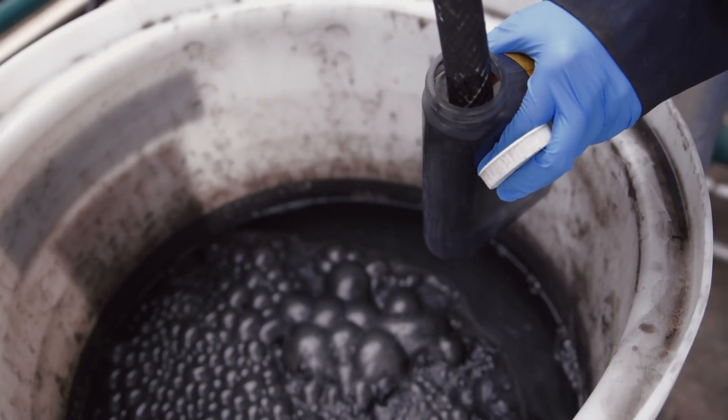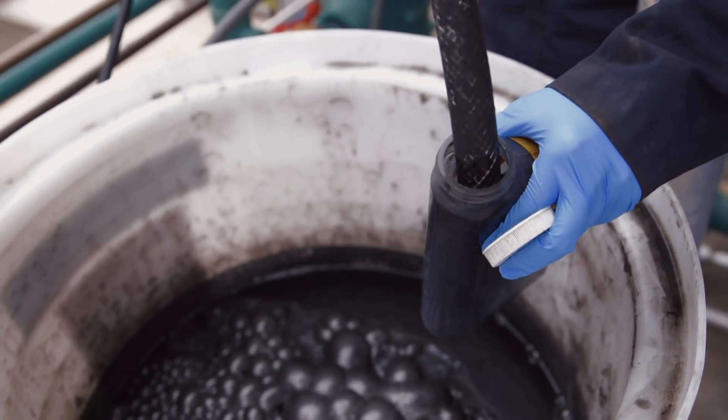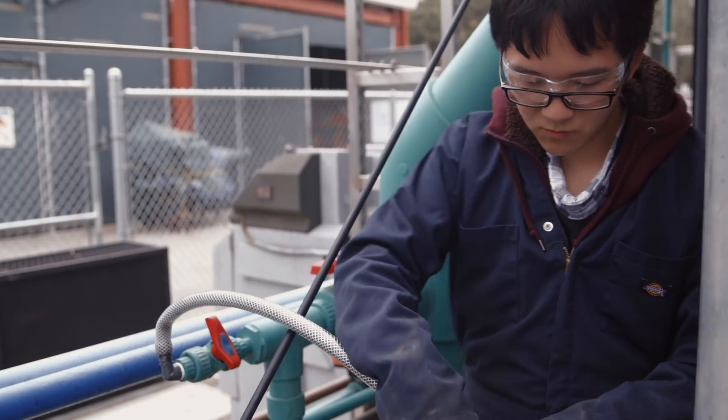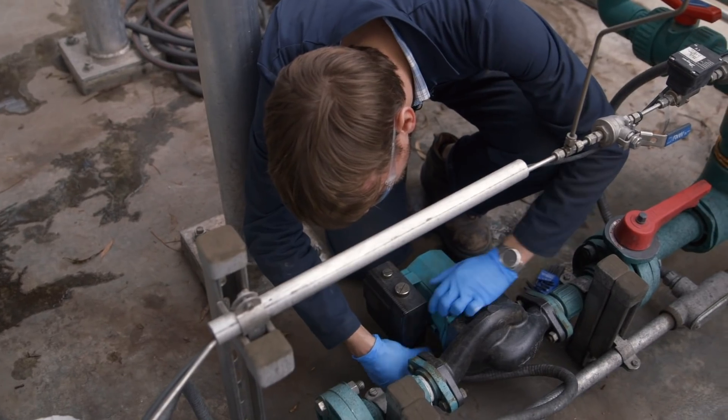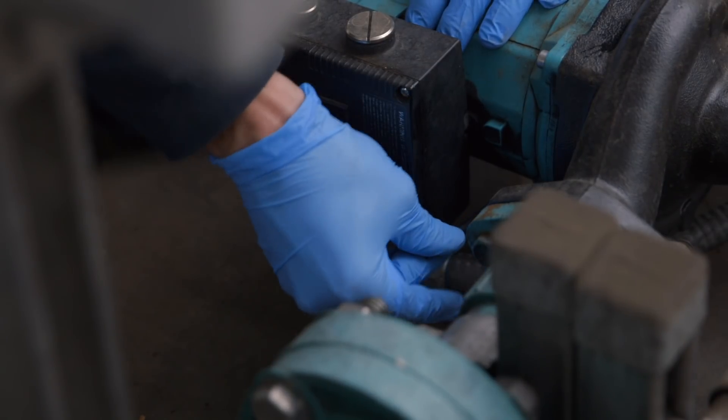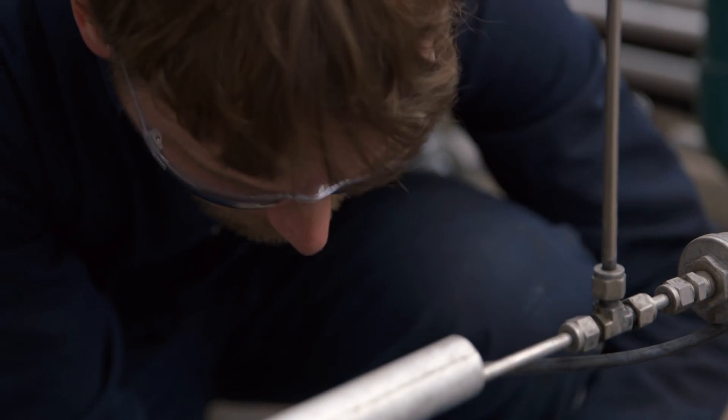Working with collaborators at Silicon Valley Clean Water — the utility that provides clean water from wastewater at Redwood City — we created a proposal that was submitted and ultimately funded by the California Energy Commission. This allows us to scale up the system we have here at the Kodega Center and make an even larger version, and it will be the largest in the world when it's completed.